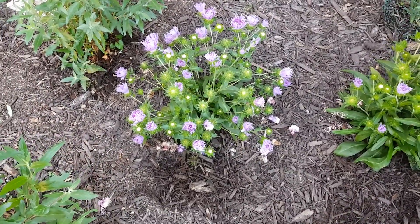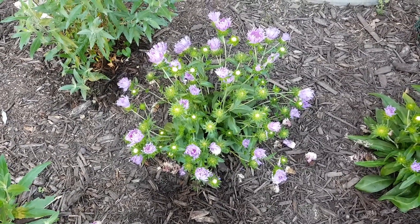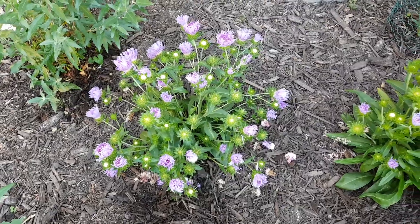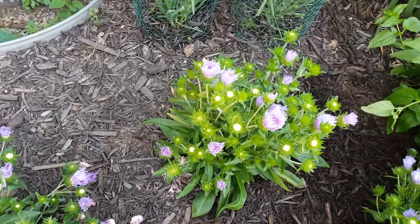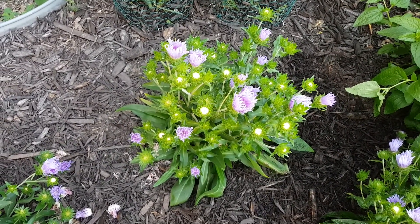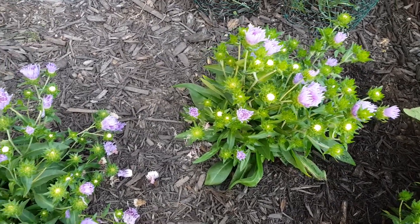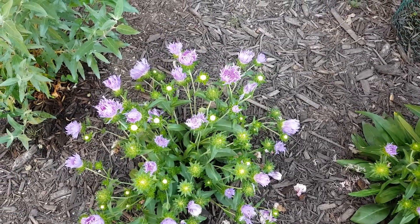Today's native plant is Stokes Aster, Stokesia laevis. This is the Mel's Blue variety. It looks rather pink on my video screen and I'll try to do some color correction on it, but it definitely has an electric blue, kind of a purplish blue — not as pink as it shows up here in the video. If not, take a look at it online to find pictures that really capture that deep blue color.